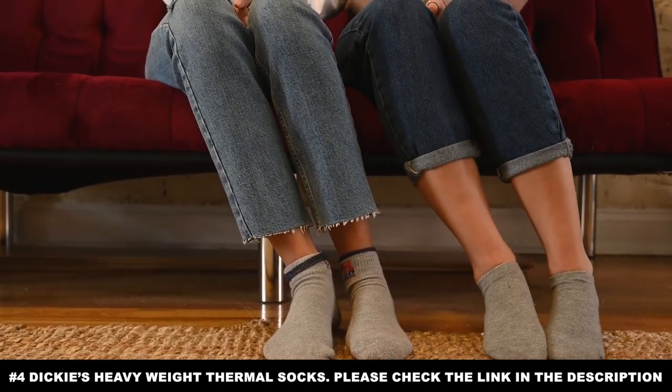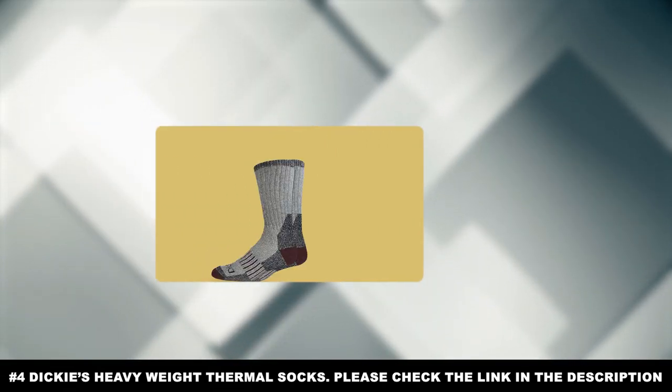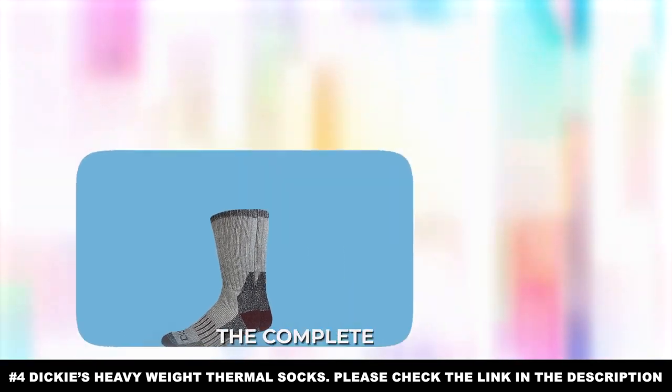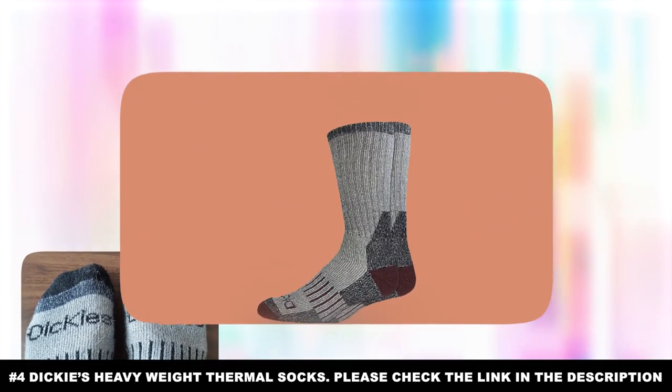And finally, that same spandex weaving allows them to be machine washed just like normal socks while staying insulated against the cold. Altogether, the Dickies Heavyweight Thermal Socks make for the complete package for anyone who has to do hard labor in the cold and is worried about their socks getting damaged.